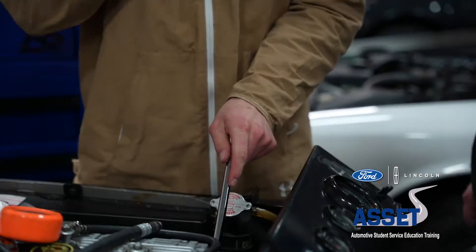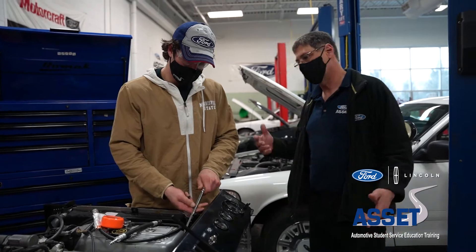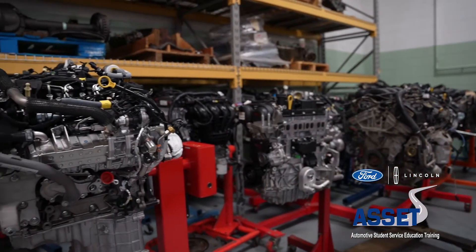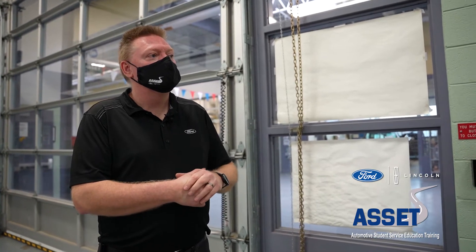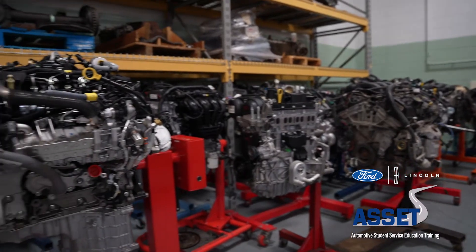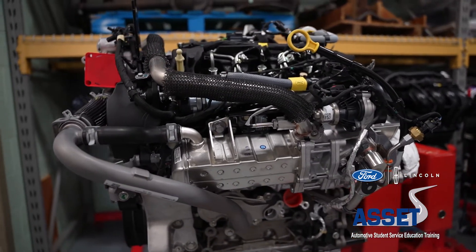The first year students in their second semester will be working on a lot of engines — taking an engine apart, measuring everything, putting it back together, and then they go back on the stands and wait till next time. We have the latest and greatest: the Coyote 5-liter engine, the brand new 3-liter diesel engine that's going to show up in Rangers and F-150s, and a couple of four-cylinder engines that are in things like the Escape and the Ford Fusion — standard cars that have been around for a long time.